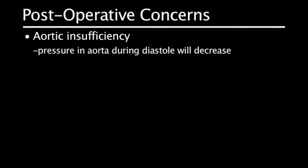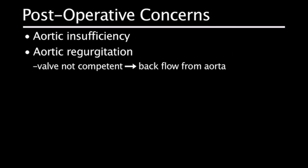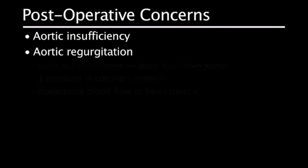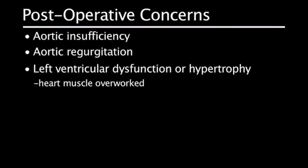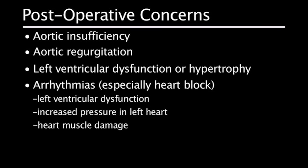Postoperative concerns following repair of aortic stenosis include aortic insufficiency. If the valve does not close properly, the pressure in the aorta during diastole — the resting phase of the heart when the coronaries are perfused — will be decreased, potentially reducing blood flow through the coronary arteries. Aortic regurgitation, if the valve is not competent, causes backflow from the aorta and decreased coronary artery pressure, so the heart muscle may not receive adequate blood flow. Left ventricular dysfunction or hypertrophy may occur because the heart muscle has had to pump against an obstruction and may be overworked. Arrhythmias, especially heart block, may be caused by left ventricular dysfunction, increased pressure on the left side of the heart, or heart muscle damage from decreased coronary blood flow.